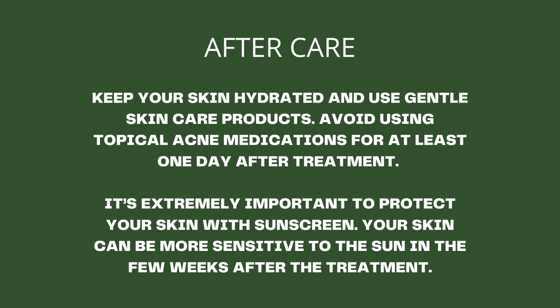After care: Keep your skin hydrated and use gentle skin care products. Avoid using topical acne medications for at least one day after treatment. It's extremely important to protect your skin with sunscreen, as your skin can be more sensitive to the sun.